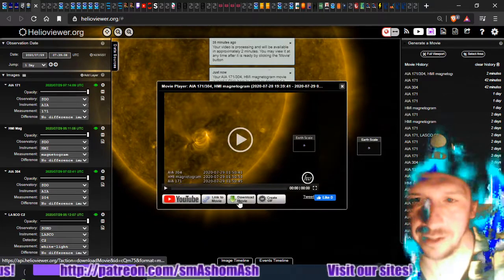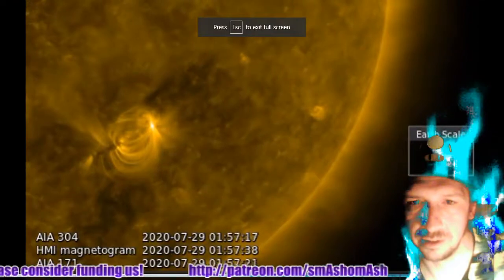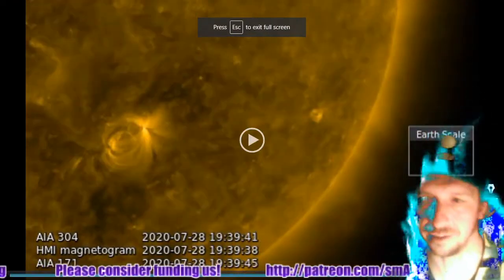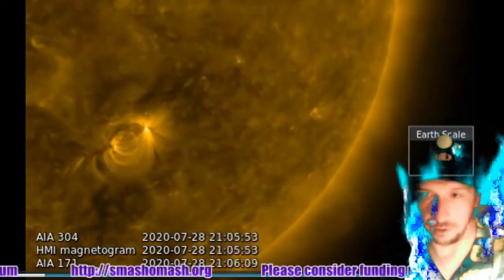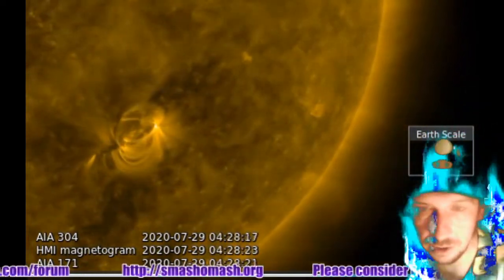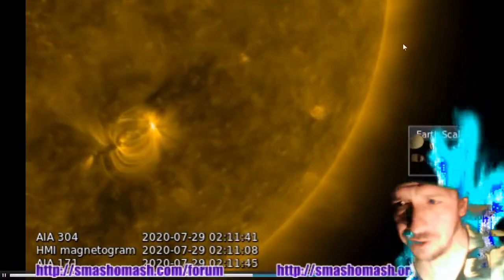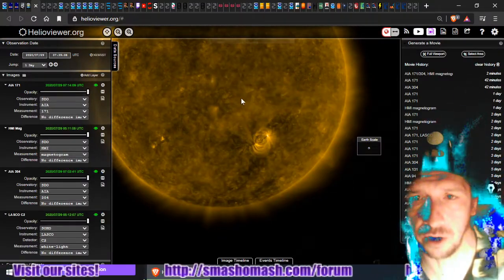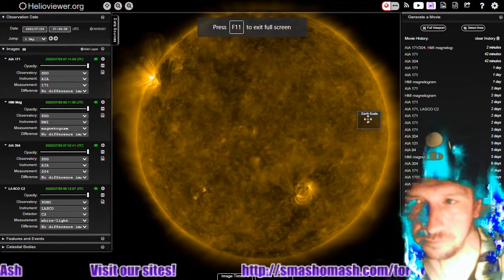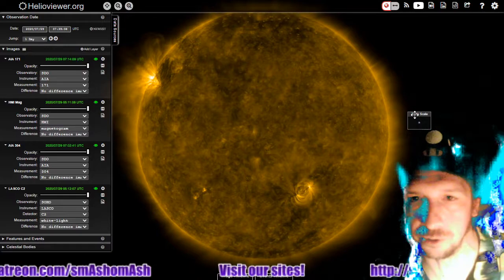Next we're looking at specifically sunspot 2767. I'll show you the latest state of affairs. Let me hit loop so you can see the last day of activity. Again, it's an alpha class sunspot. There is no opposite polarity umbra, just one polarity umbra seen in the front. We don't see any coronal mass ejections or anything like that today. Our regular viewers are well aware that we'd be covering it if there was one.